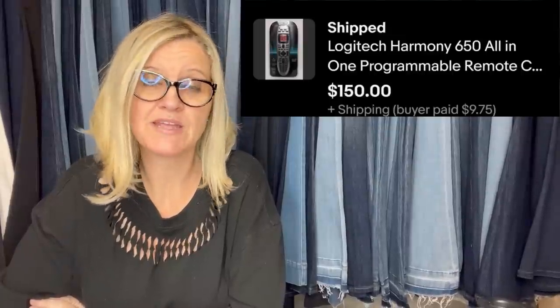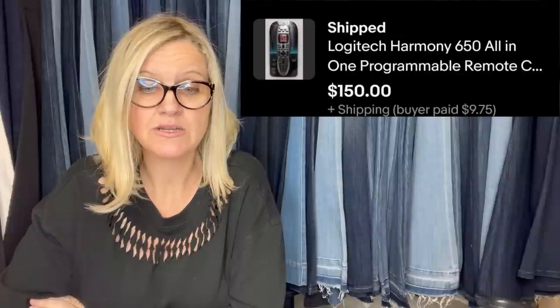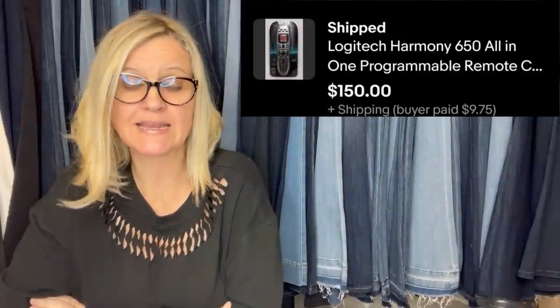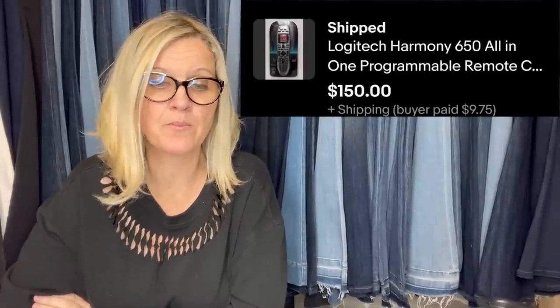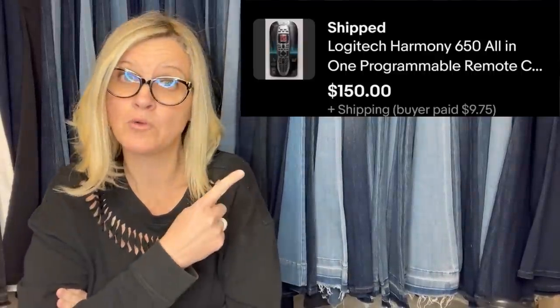Bought this remote at an estate sale for four dollars — sold it on eBay in just a couple of days for $150. They originally had it listed for $175 and took a best offer of $150. It's a Logitech Harmony 650 all-in-one programmable remote control.